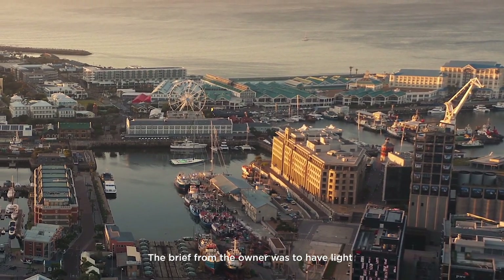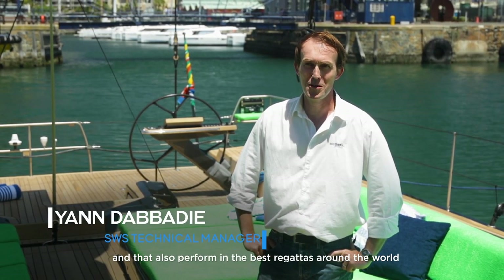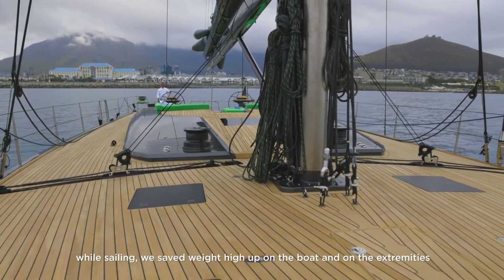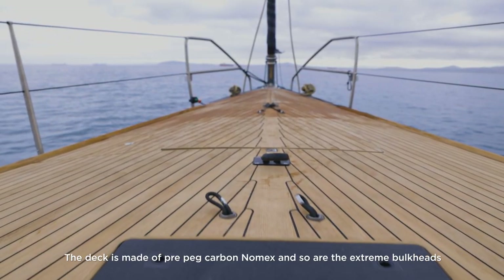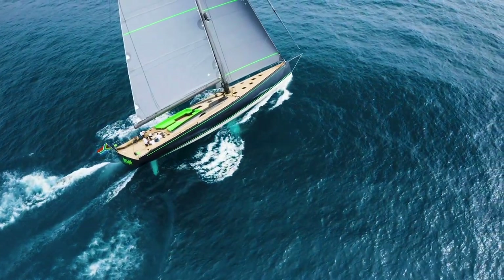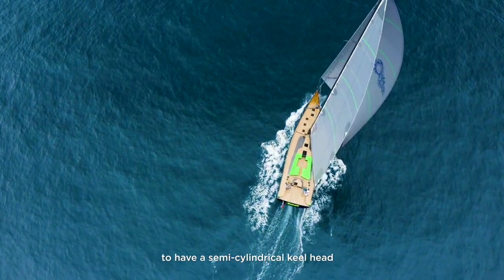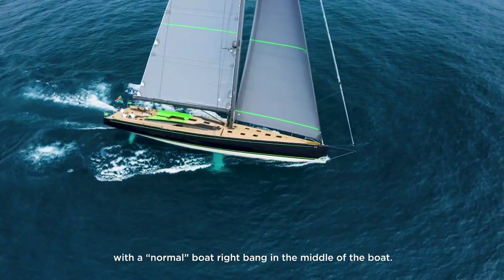The brief from the owner was to have a light performance boat that can sail around the world but also perform in the best regattas. To achieve maximum sailing efficiency, we save weight high up on the boat and at the extremities — the deck is made of pre-preg carbon Nomex, as are the extremity bulkheads. The lifting keel takes the boat to 6.1 meters keel down. We worked closely with Gurit to develop a semi-cylindrical keel head, saving approximately 600 kilos right in the middle of the boat compared to a conventional design.